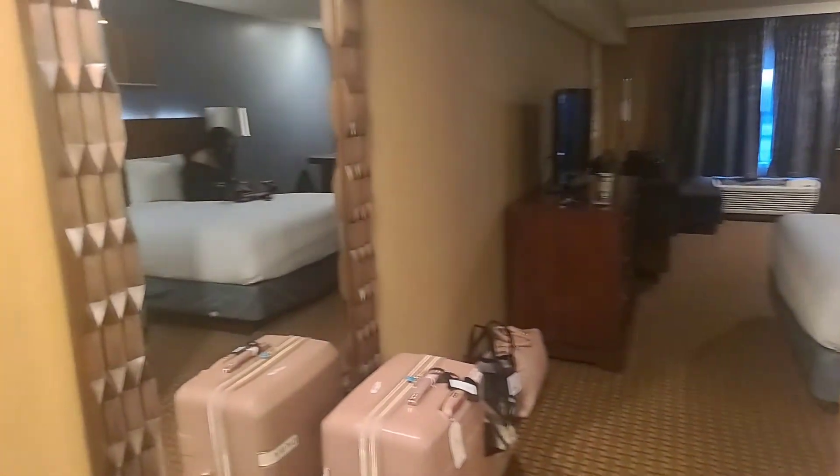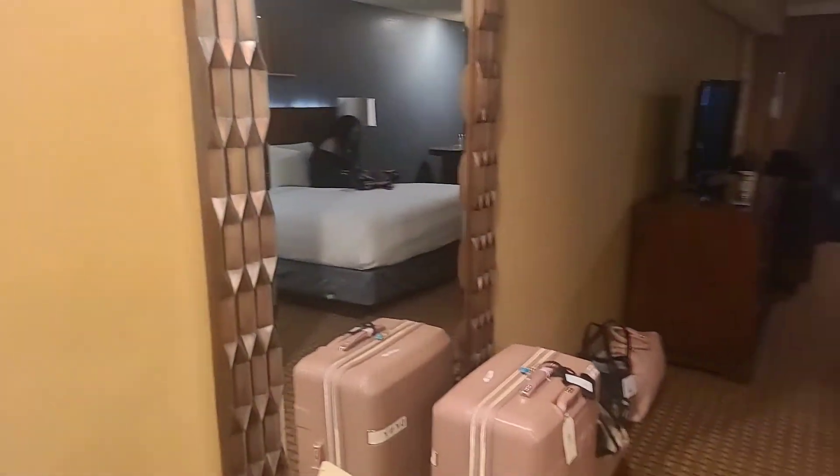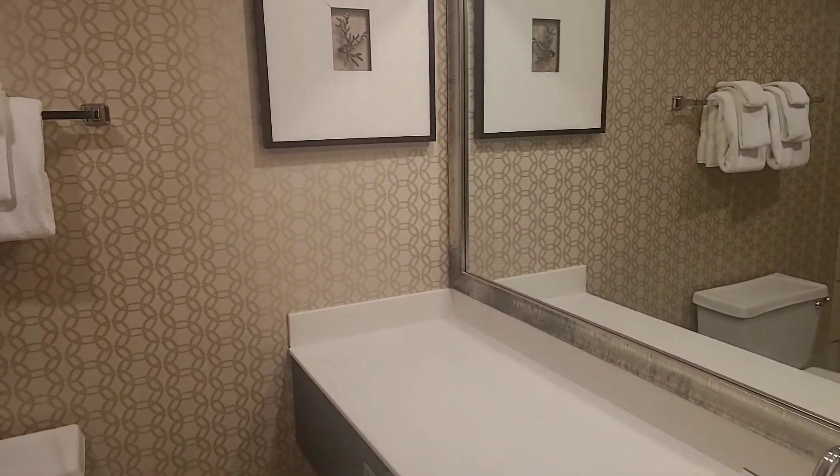Welcome to the Excalibur Hotel and Resort in Las Vegas. Standard king room on the first floor — in the resort corner suite. Not really, just corner room.